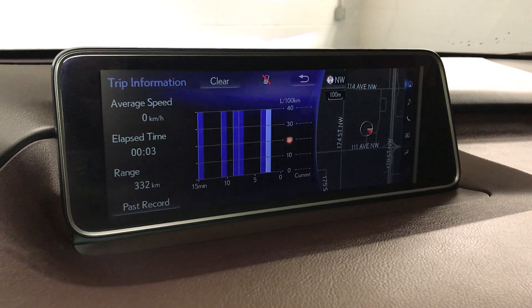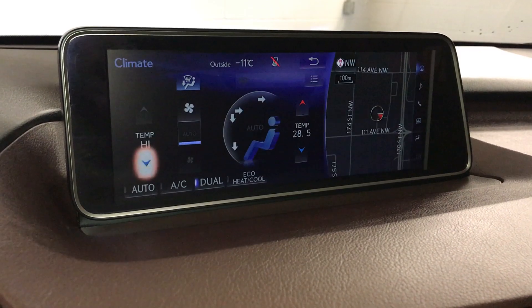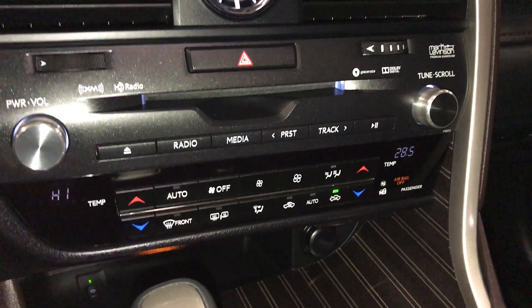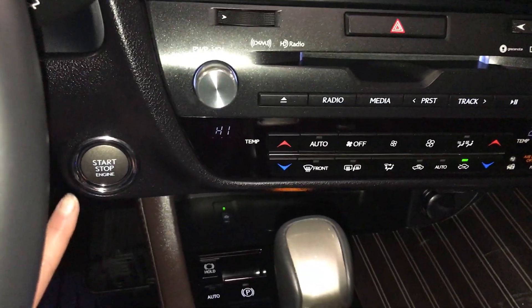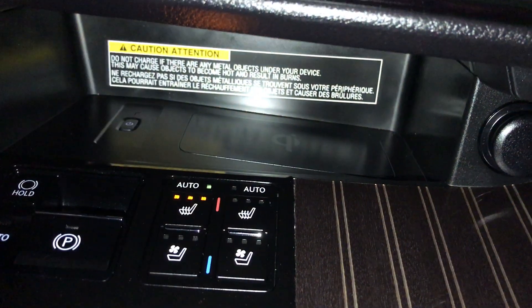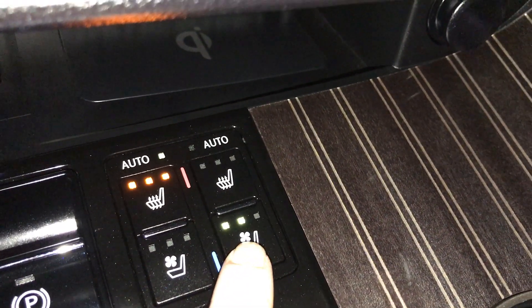Check out trip information. Dual zone climate control with AC and an eco heat and cool option. Front and rear defrost. Side mirrors are heated. Analog clock. Engine start and stop button. Electronic parking brake and brake hold. Back there is your wireless phone charger. Automatic heated and ventilated front seats with three settings.